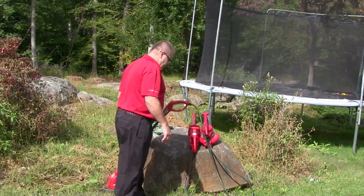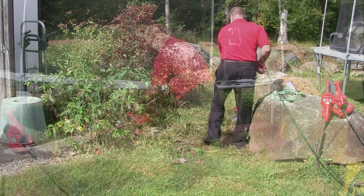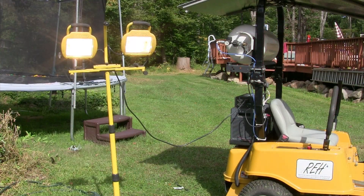The mower also serves as a portable generator and can power other devices like electric lawn care tools such as weed whackers, hedge trimmers, and blowers — even lights and home appliances in emergency situations.